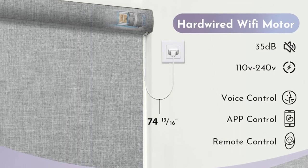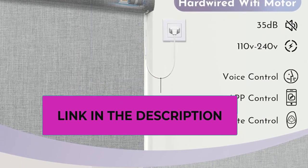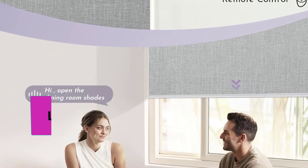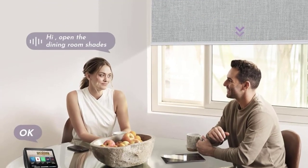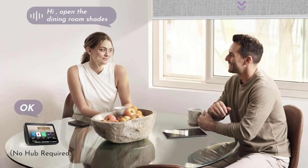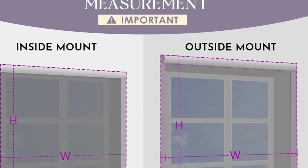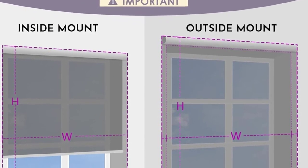Easily achieve app control and voice control with no smart bridge required. Flexibly create groups or routines, set timing schedules, and use percentage control via mobile app or voice command. Grey Wind Automatic Shades can also be controlled via app even when you're away from home.